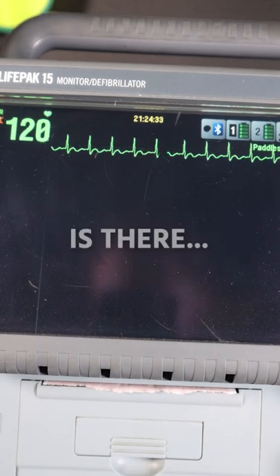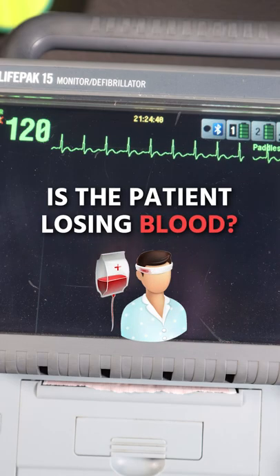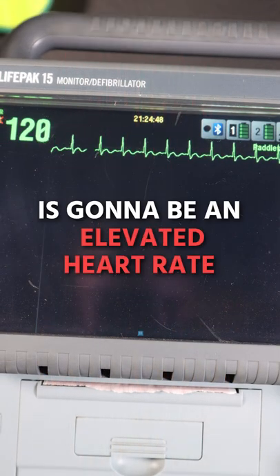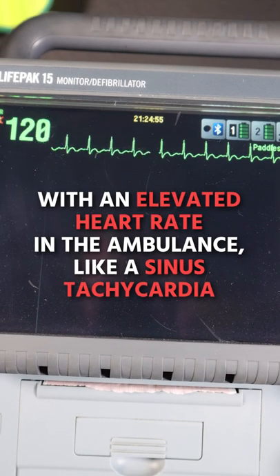So we want to start thinking: is there fever? Is there infection? Is there anxiety? Is there fear? Is the patient losing blood? What's the blood pressure in this patient? We know that one of the first signs of shock is going to be an elevated heart rate. These are some things we think about when we see a patient with an elevated heart rate in the ambulance, like sinus tachycardia.